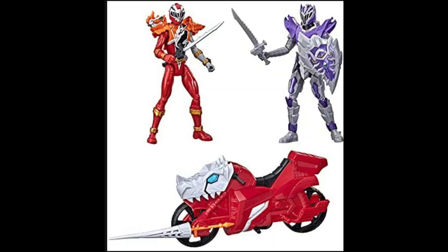The exciting part is actually the armored figure, because the armored figure is something that's been sorely missing from the Dino Fury line so far.